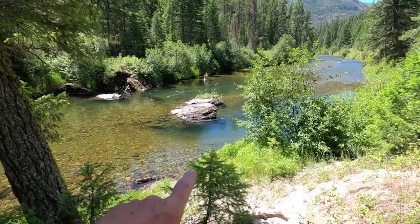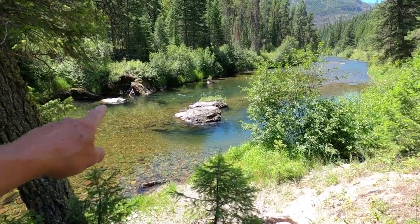Oh my god, this place is beautiful! What a find — this is awesome. We'll see if we can catch some fish here too. We've got some nice deep water here for fishing. Now we just have to find out if there are fish in this water. I need this beer today.